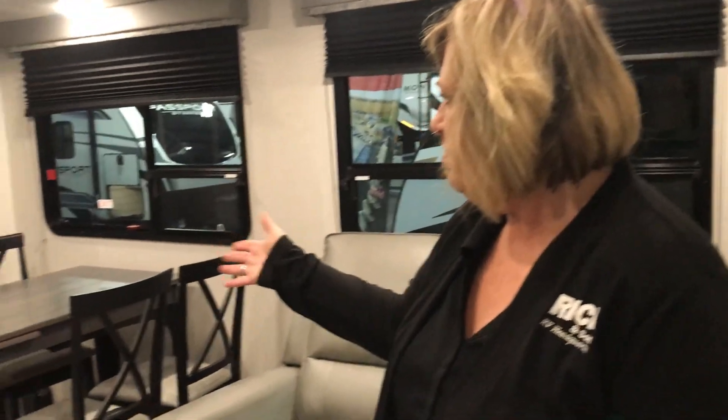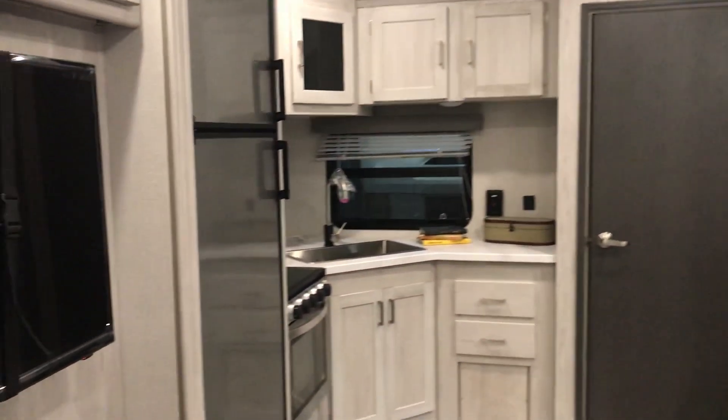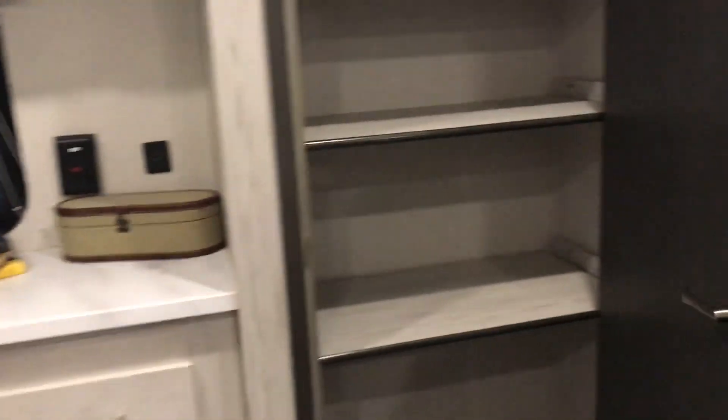So you have a front kitchen on this one. Everything's kind of combined. You have your theater seating, a large pantry, dinette, a little corner in that kitchen which is kind of cute, but a very large pantry for your storage. Nice and deep. Nice place to put a trash can.